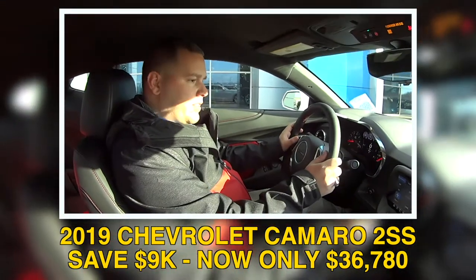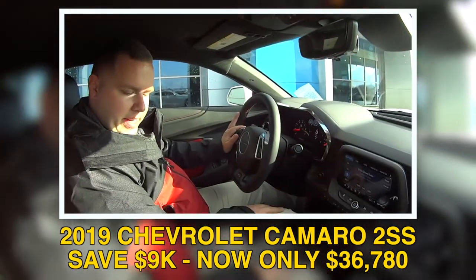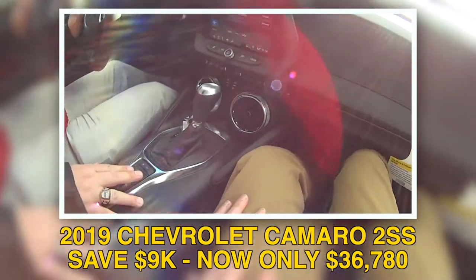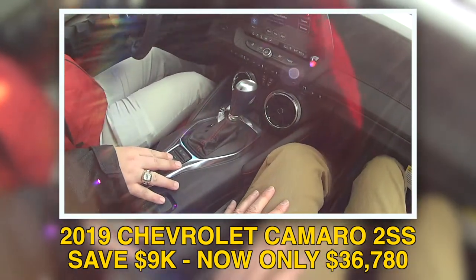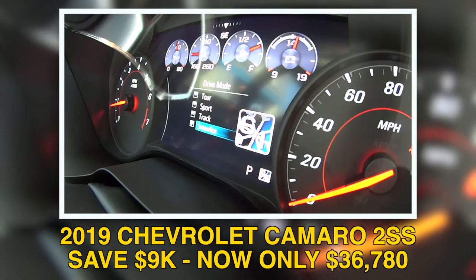You've got everything from a heated steering wheel, heads-up display, heated and ventilated seats. You've got a mode selector, so you want to go to sport, track, or tour. Snow and ice — you can drive this in the winter.